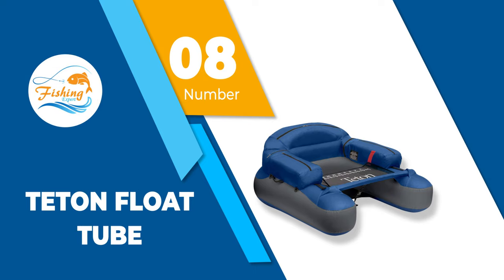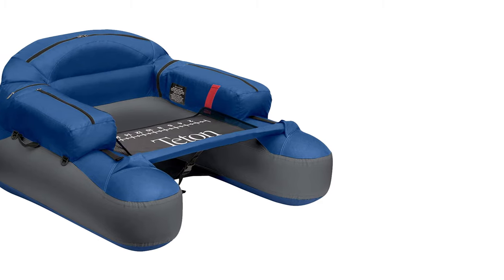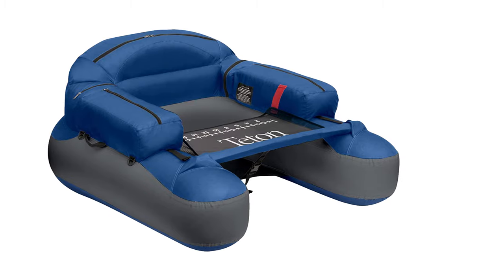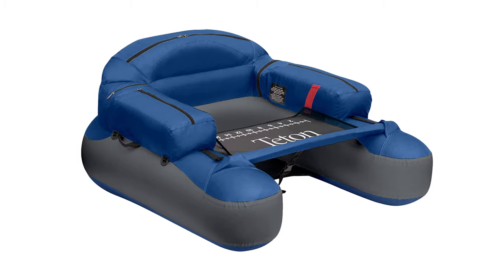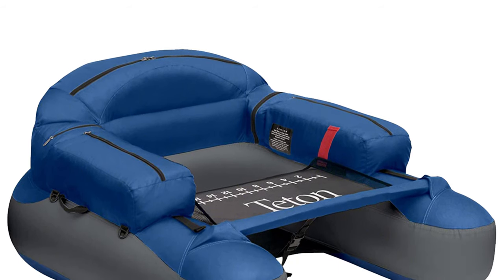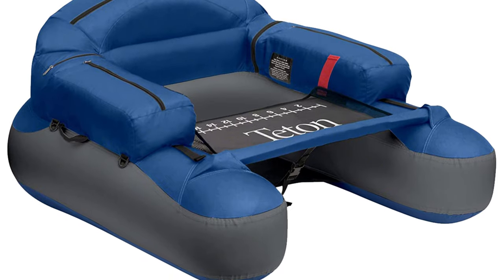Number 8: Teton Float Tube. The Teton Fishing Float Tube is made using only high-quality and durable materials, so this float tube will last a long time. This float tube has been tested and certified as 100% safe for use on large lakes, and the packaging box comes with a nylon cover and patented valve for quick inflation.